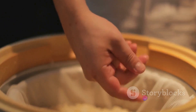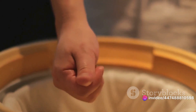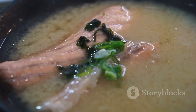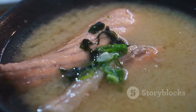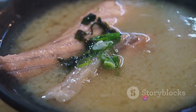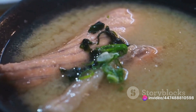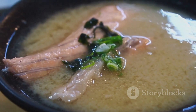But what exactly is miso? Simply put, it's a traditional Japanese condiment made by fermenting soybeans with a mould called koji, along with salt and sometimes other ingredients like rice or barley. The result is a paste which can range in colour from light yellow to deep brown, depending on the length of fermentation. Its flavour is a complex mix of salty, sweet and umami — the so-called fifth taste that's often described as savoury or meaty.